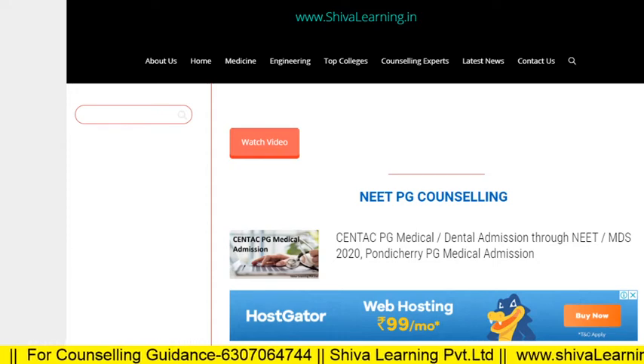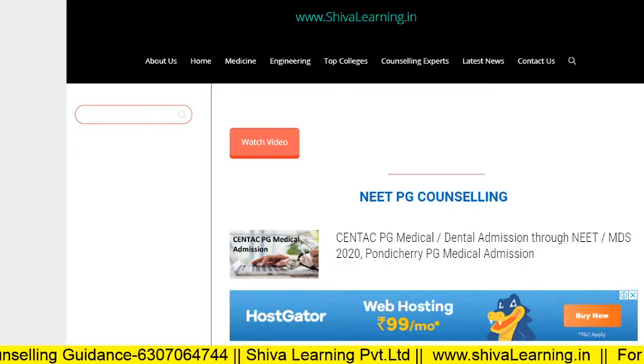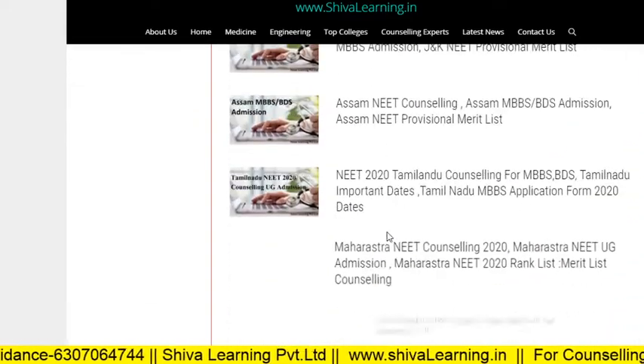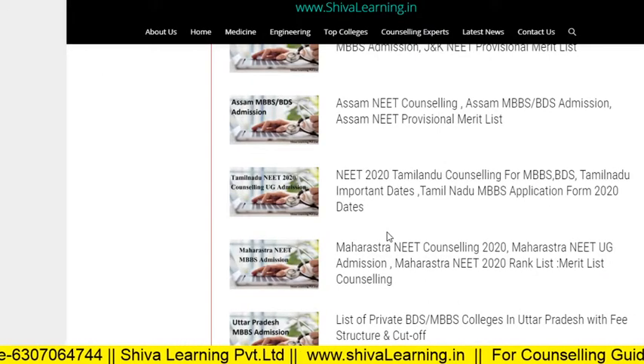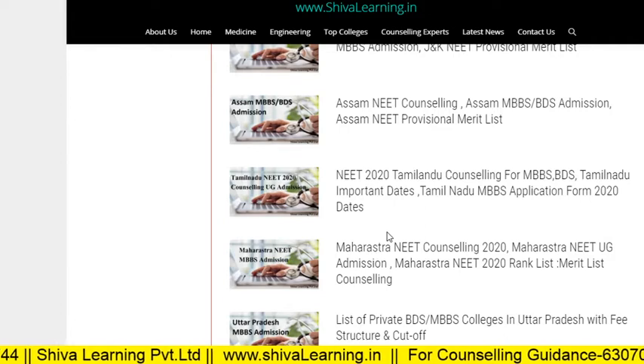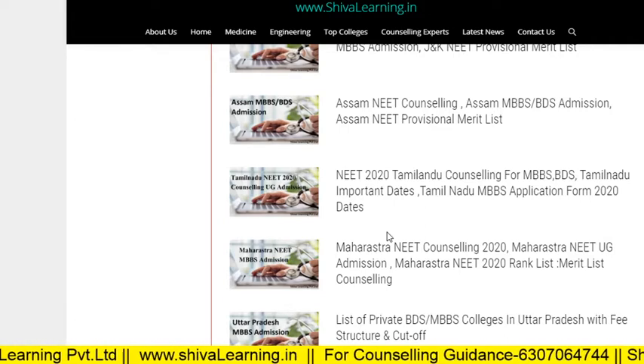Hello, this is Berenice Ular from the official YouTube channel of Shiva Learning. You can also visit us at www.shivalearning.in for more details. This video is about Ramachandra Institute of Medical Sciences, Chennai, which is one of the top medical colleges in India with a good NIRF ranking.